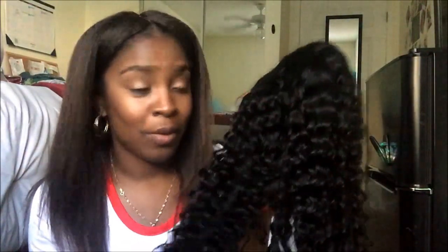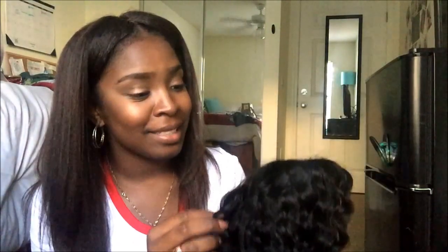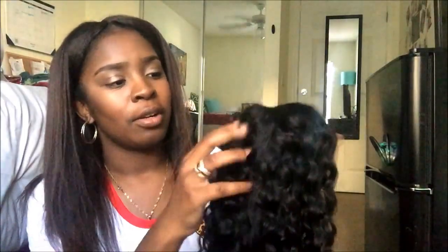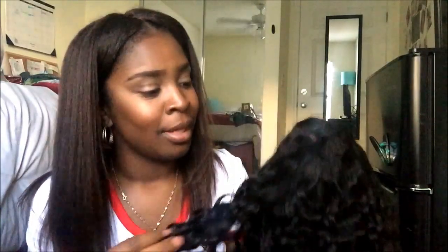I have seen other reviews where they say curly hair does shed. This is my first curly unit, so I'm excited about that — especially with the colder season coming in soon. It'll be a nice switch-up from brown back to black. I'm going to co-wash it, let it dry, and then revive the curls from it being packaged, and then come back and show you how it looks in another video. Thank you for watching and stay tuned for the next one!